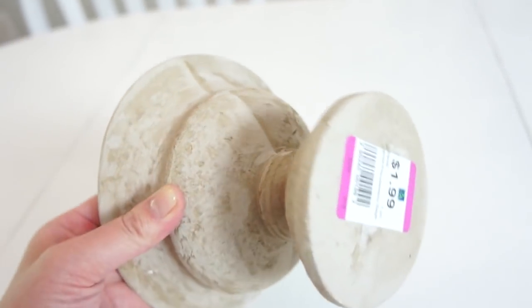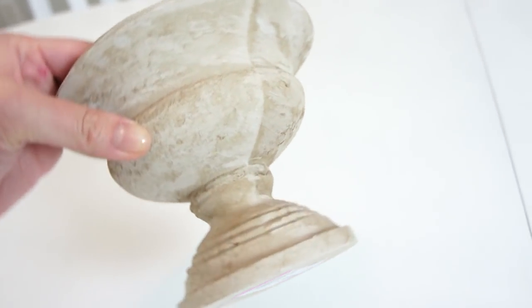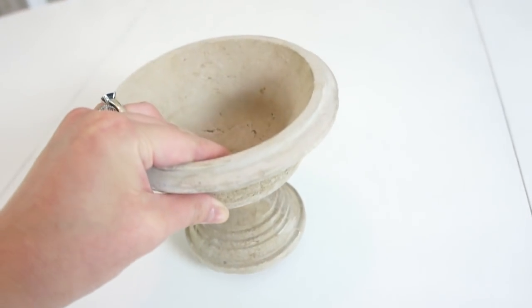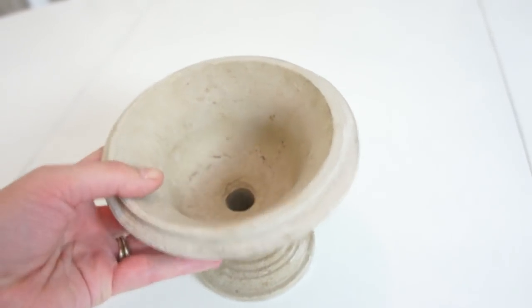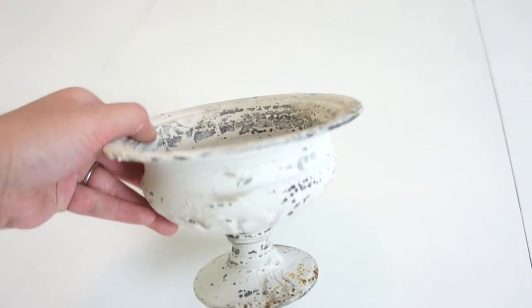I got two of these planters made of kind of a plaster-like material. One is $1.99 and one is $1.49. I like how chippy and distressed they are — they look very aged. I think I may use them to put some topiaries or flowers in. You can expect to see them in a home tour or another DIY video really soon.